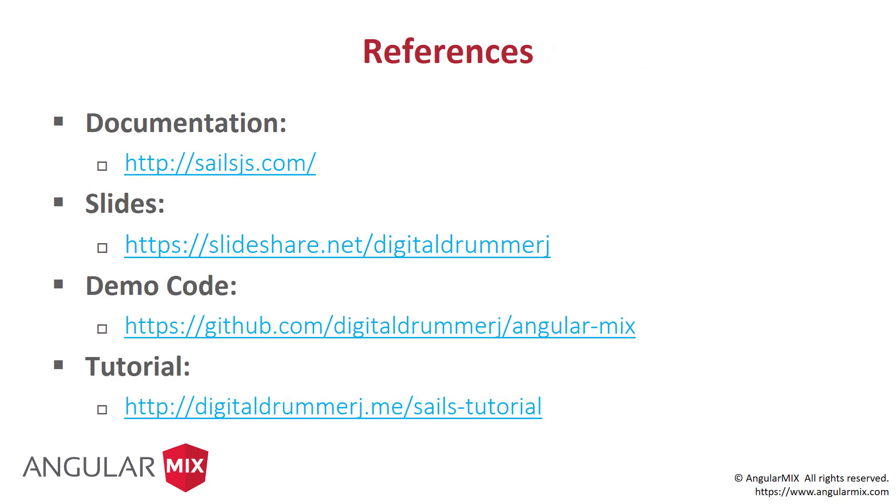Some references. Documentation-wise, they have a ton of documentation at sailsjs.com. You can get these slides online at slideshare.net/digitaldrummerj. I have a full set of demo code on my GitHub that walks through some of the stuff we saw, plus building out a full API — it has user login, authentication where you pass in an email and password, it encrypts it, associates all the to-do items, and makes sure you pull back only your user's data. Also on my website, I have a full tutorial — about a half-day workshop — walking you step-by-step through creating a full API for users and to-dos.